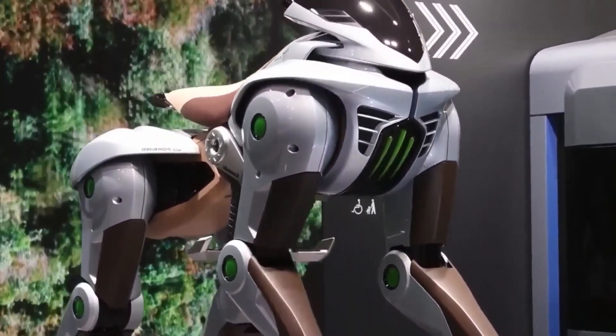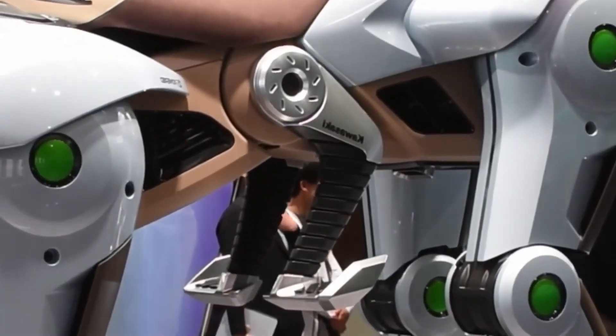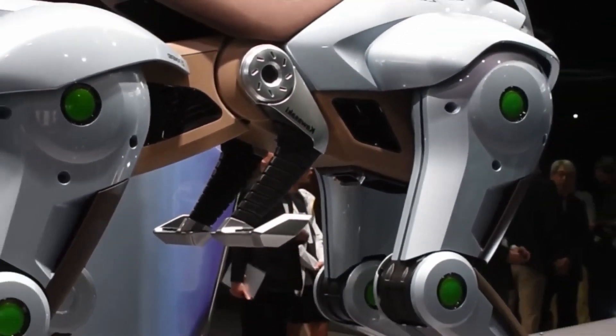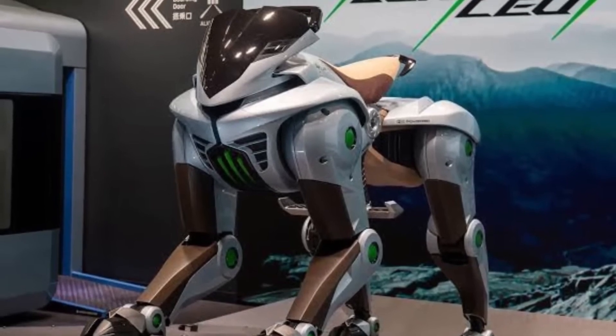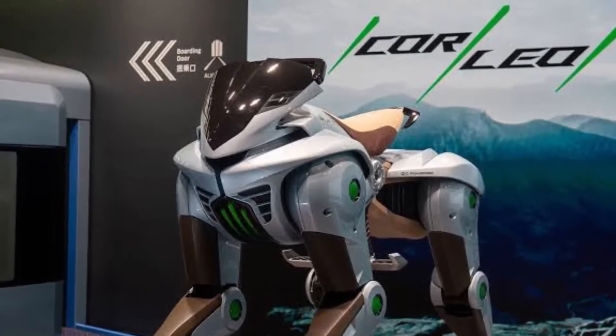Inspired by Kawasaki's legendary motorcycle designs, Corleo boasts a sleek body made from metal and carbon materials. Its front end is equipped with a head-like shield and built-in lights, ensuring visibility in different lighting conditions.